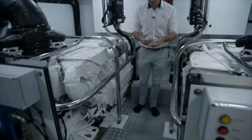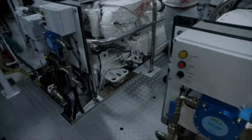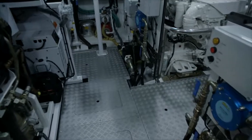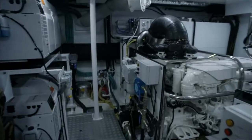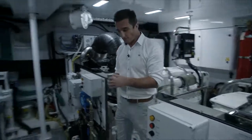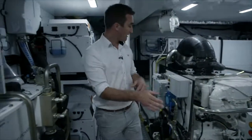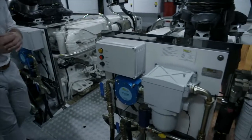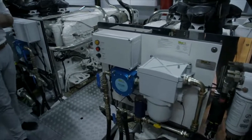Underneath the bilge space here, we've got tread plates in all of the floors, so you've got plenty of easy access for servicing and maintenance, as you'd expect to see on any of the Princess range. And as we move aft, you'll see on the back of each engine there is a fuel polishing system, which is another feature that really pushes the specification of the Y-Class.